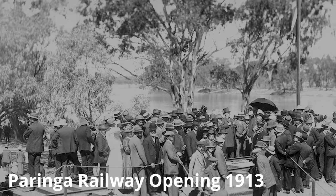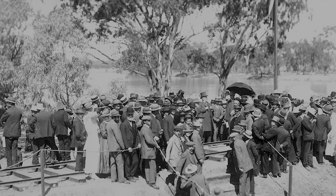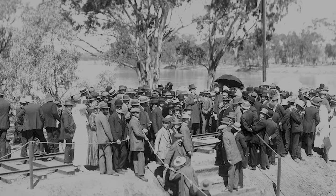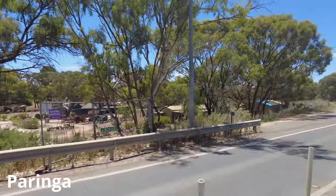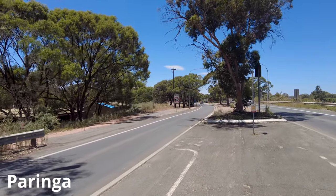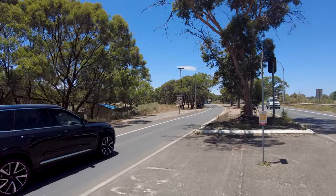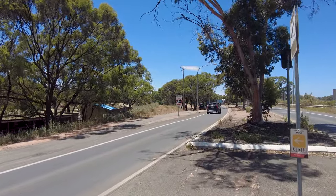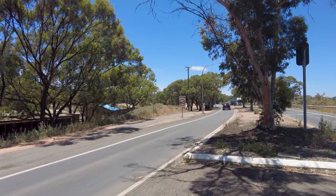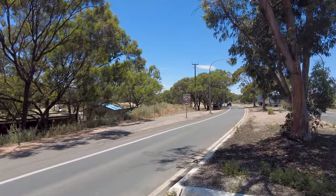Some of the old images from the State Library aren't really good at telling me where the old station was, but we will do our best to see if we can track anything down. Here you can see where the railway line swung out from the middle of the road on the railway bridge and began to head towards Paringa.